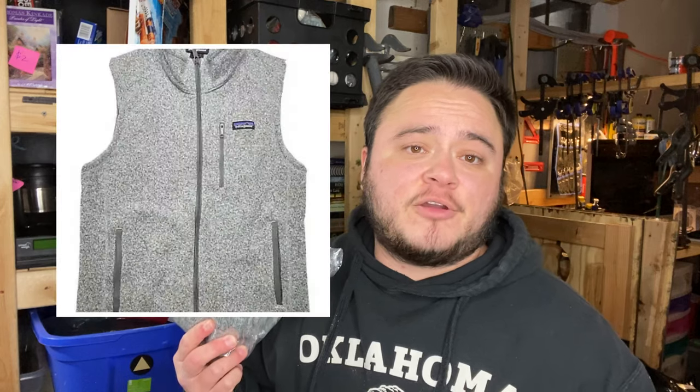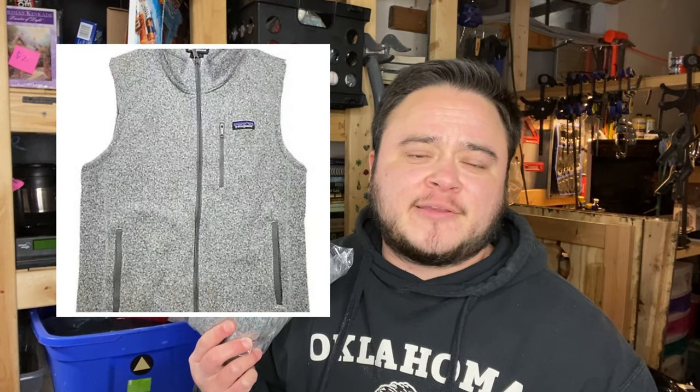This is a super nice men's Patagonia called the Better Sweater Vest in mint condition. I was surprised it didn't sell faster — probably because it's a men's small, and you just don't see a whole lot of men's smalls. I paid six bucks for this at Goodwill and flipped my six into $45 plus shipping.